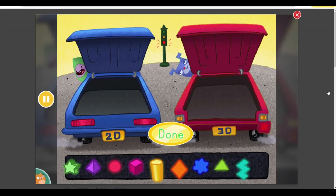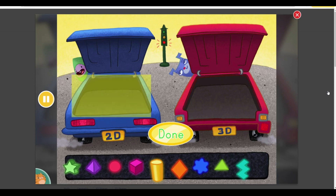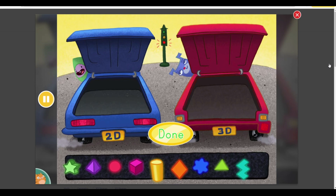Muggo and Floyd are packing up their shapes for a road trip. Put the two-dimensional shapes in Muggo's car here. Put the three-dimensional shapes in Floyd's car here. Hit the Done button when you're finished.